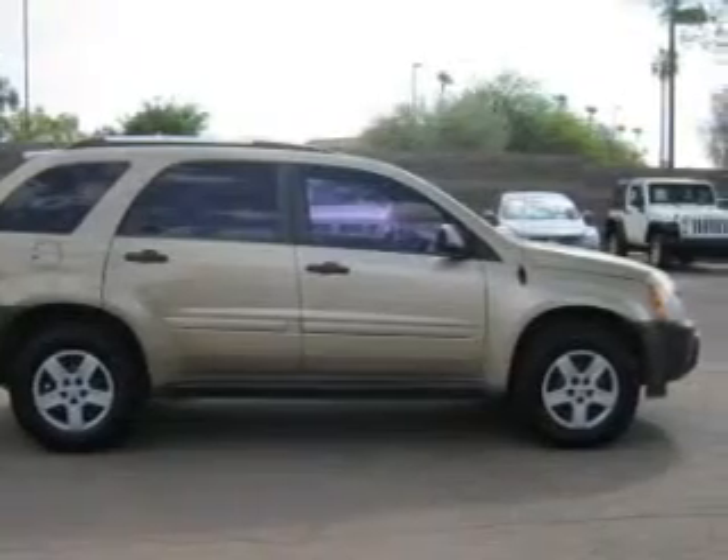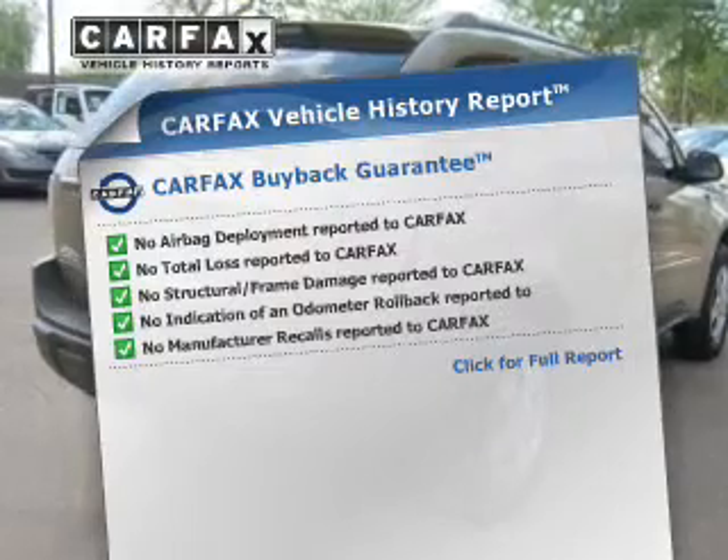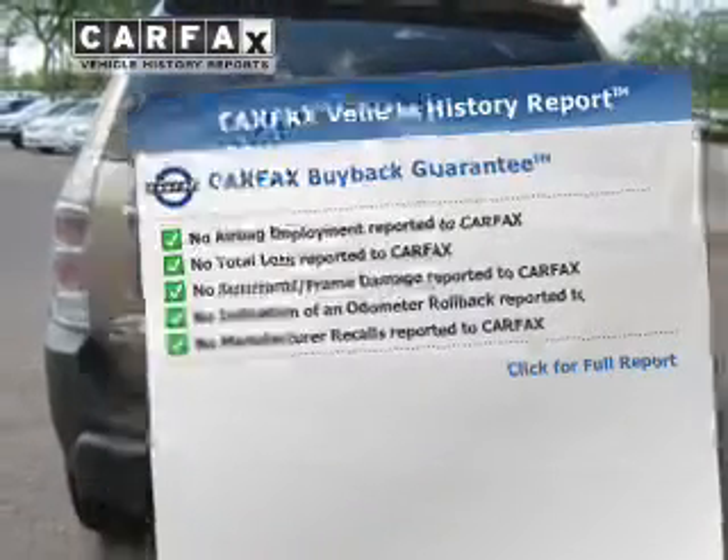Stand out from the crowd with premium wheels. A vehicle history report from Carfax, the most trusted provider of vehicle history information, is offered to provide you with peace of mind.